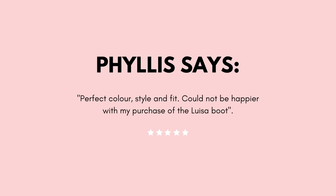Perfect colour, style and fit. Could not be happier with my purchase — from Phyllis, about our Louisa boot.